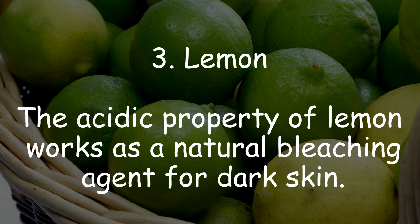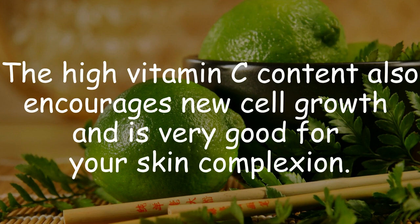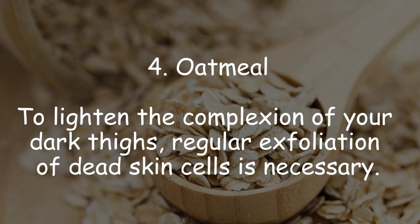3. Lemon. The acidic property of lemon works as a natural bleaching agent for dark skin. The high vitamin C content also encourages new cell growth and is very good for your skin complexion.